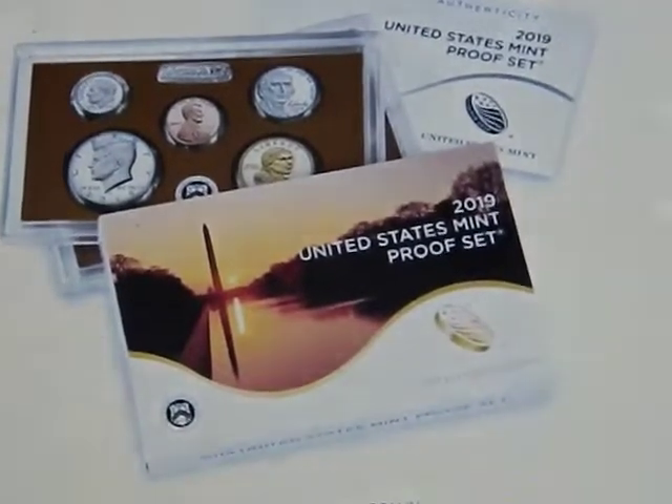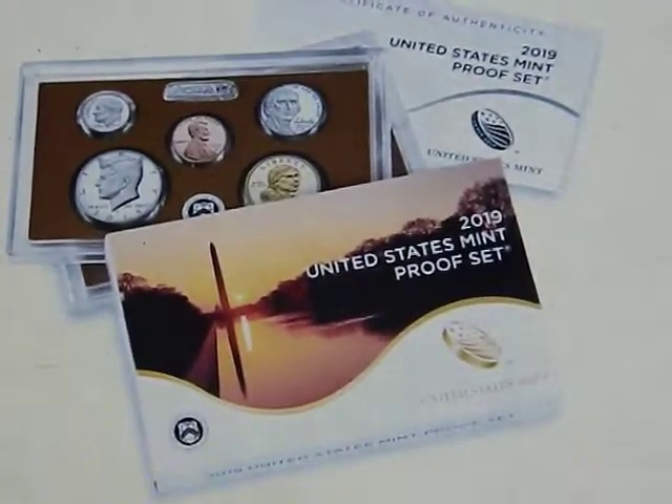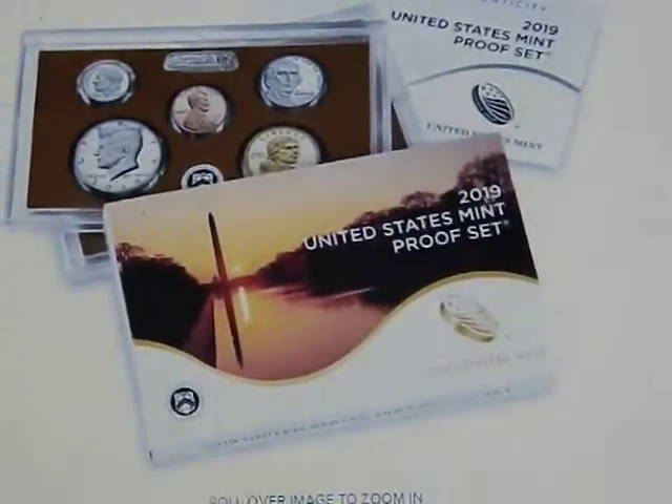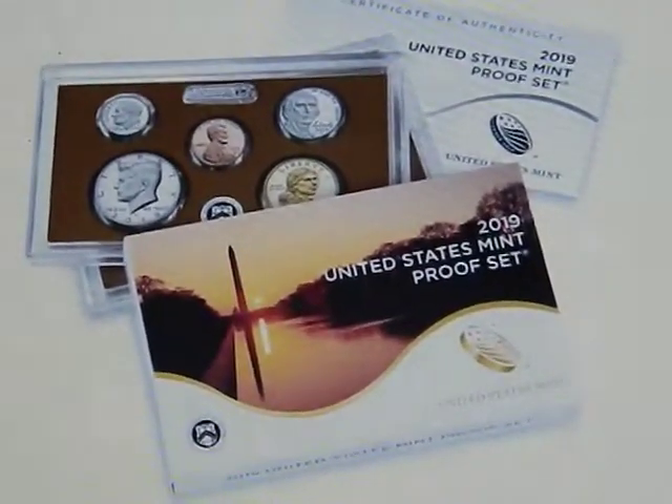Hey everyone, John Hartley. Just saw this come through on a Facebook feed — the Mint is being sneaky again.